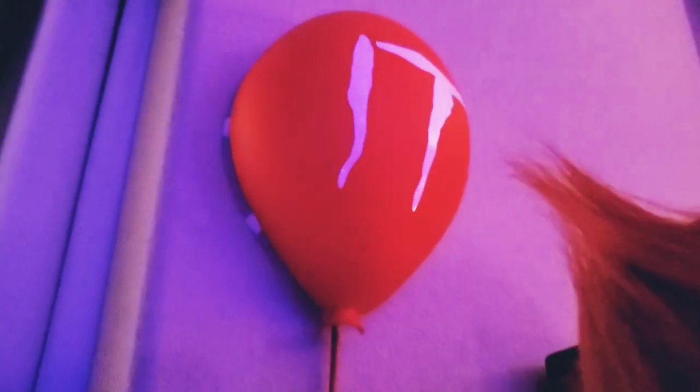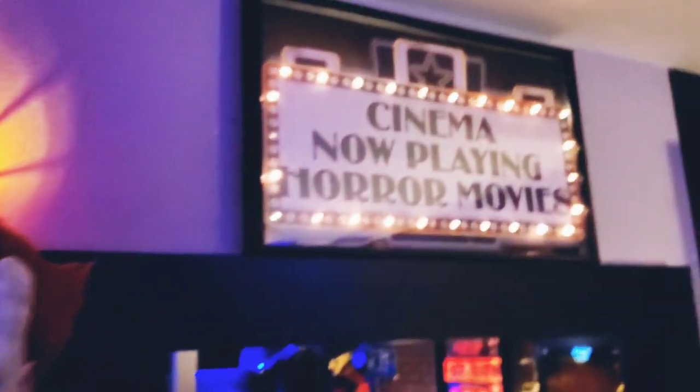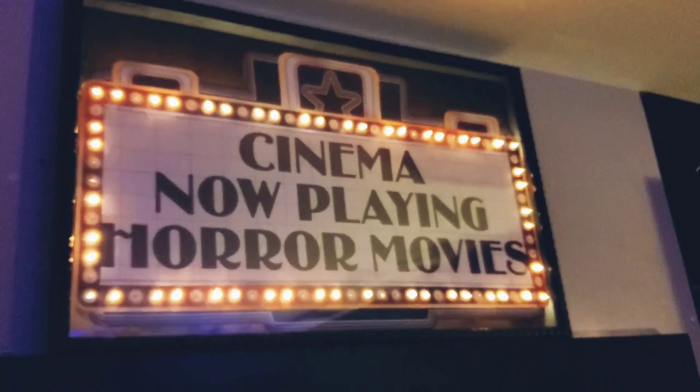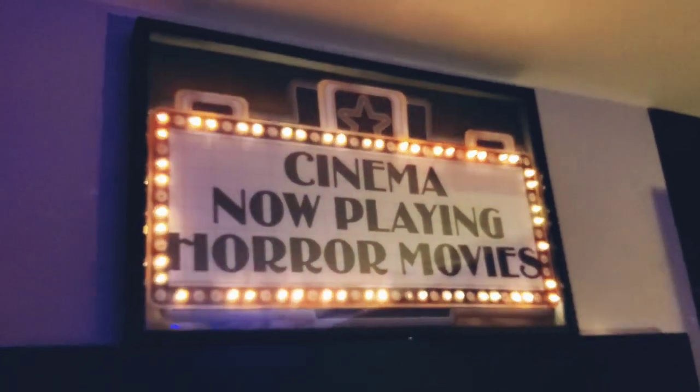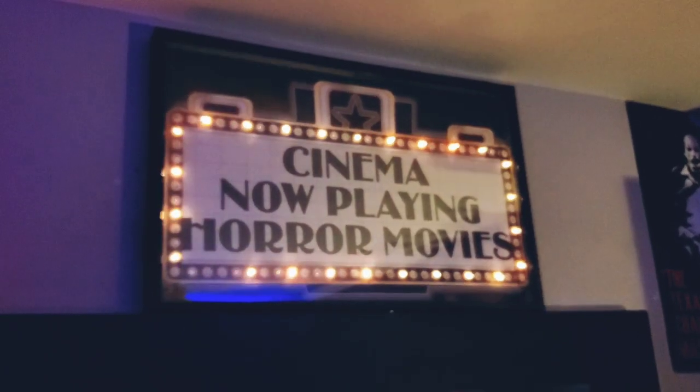Some little up-close pictures of Pennywise. Also the little balloon from Amazon. I had a 'Cinema Now Playing Horror Movies' sign — I ended up cutting that and putting it in the shadow box. I thought it looked a little bit better. I hope I didn't ruin it.